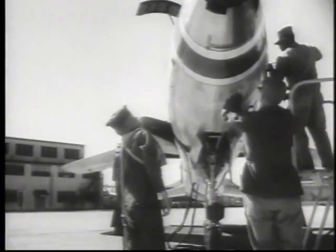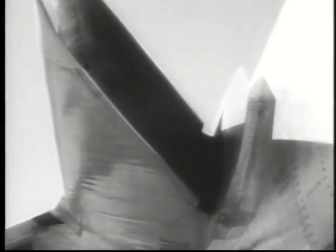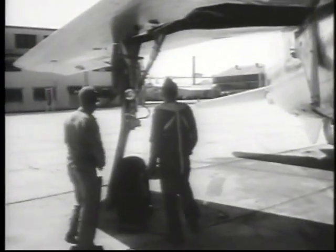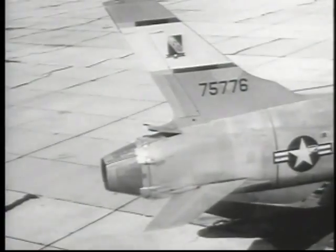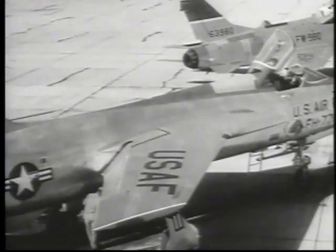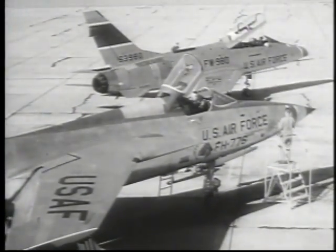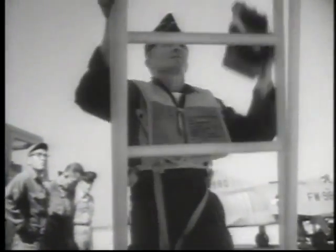The Republic F-105 fighter-bomber is the Mach 2 aircraft around which the 335th Fighter Squadron is being built at Eglin Air Force Base. While final testing of this high-performance fighter is being accomplished, the men who will be first to fly and maintain her in actual operation are learning the ins and outs of the Thunderchief. It's a long way from the ramp to the cockpit in this monster.